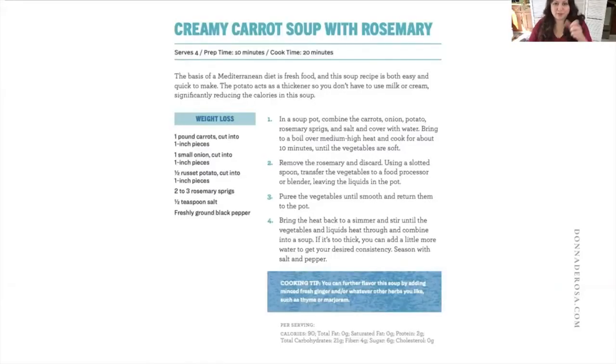It's my creamy carrot soup — take a screen grab if you like. I've made this with parsnips instead of carrots, frozen peas, asparagus, turnips, or butternut squash — just substitute your favorite vegetable. All I use is a pound of carrots (or whatever vegetable), a small onion, half a potato, and I season with salt, pepper, and rosemary, which goes really well with carrots. Each serving is only 90 calories and has zero fat because there's no cream — you're thickening with vegetables.